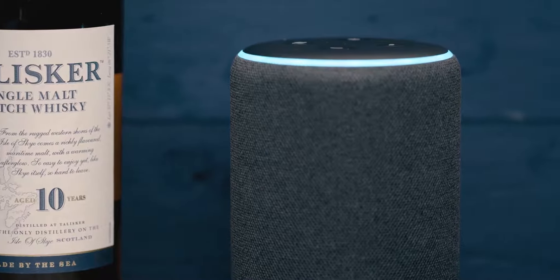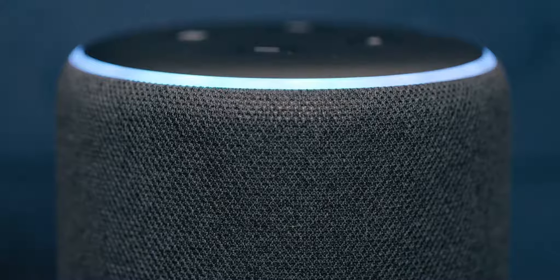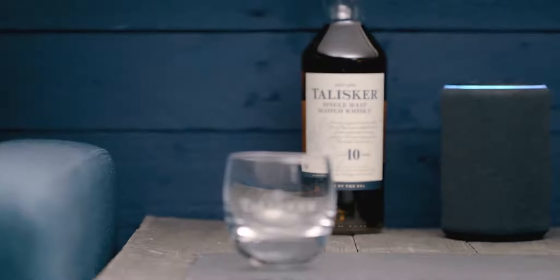Alexa, open the Talisker whiskey tasting experience. Hi again and welcome back to the Talisker whiskey tasting experience.